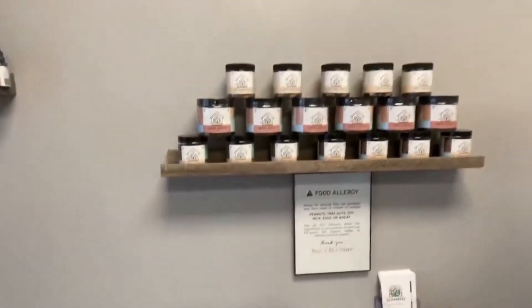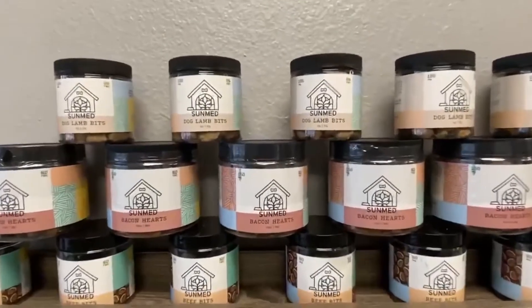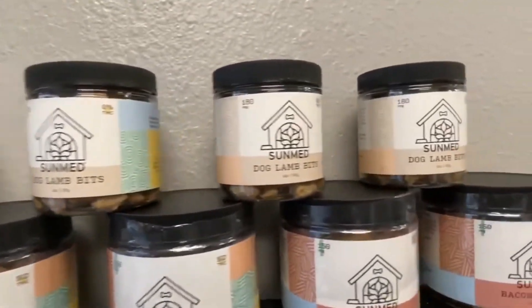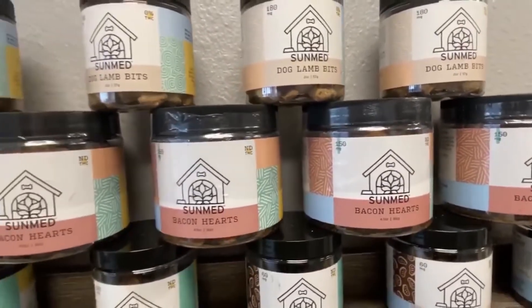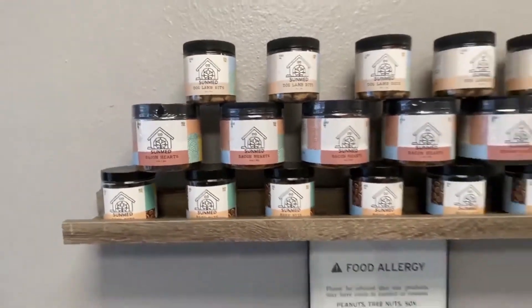Right above that, you'll notice that we carry dog treats — one of our top-selling products here at Your CBD Store. We have different flavors, ranging from 60 milligrams of CBD per canister to 180 milligrams, available in dog lamb bits, bacon hearts, and beef bits.